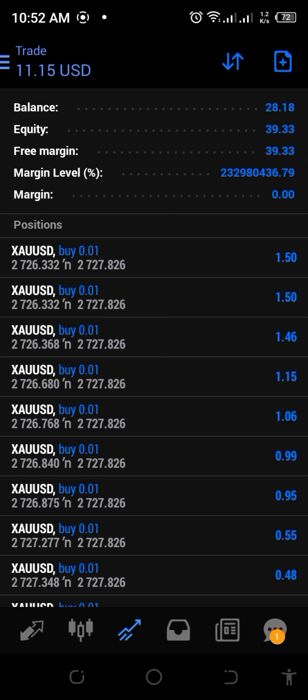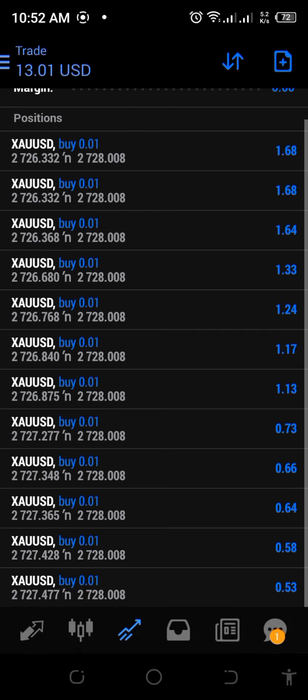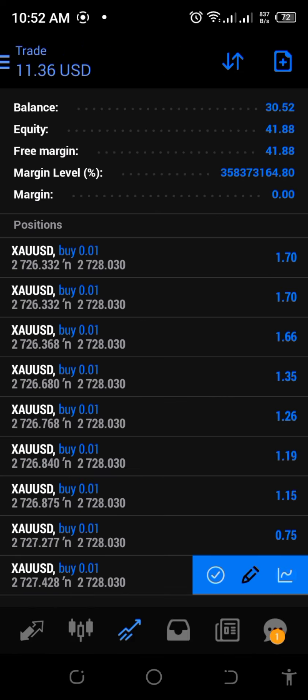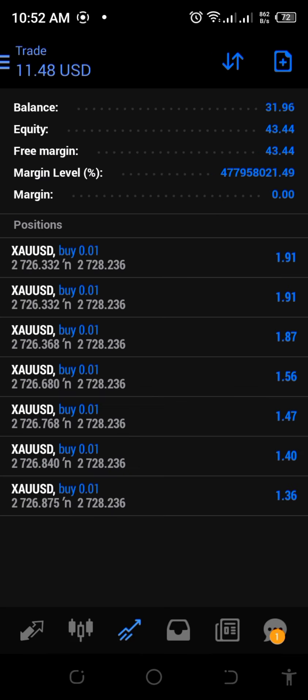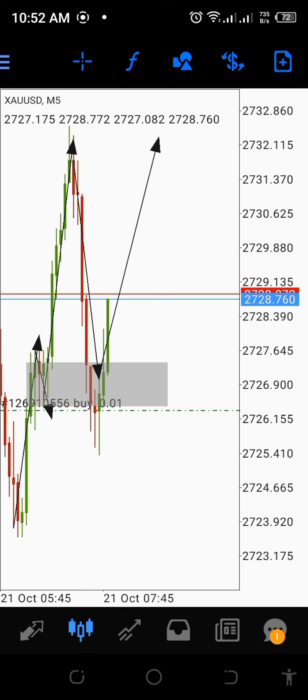After a few minutes we actually reached an equity of $40, so we're going to start booking our profits slowly. This is MT4, so we have to book one at a time — that's the only annoying part. But other than that it's all cool. We've actually managed to make $20. That's it for this video.